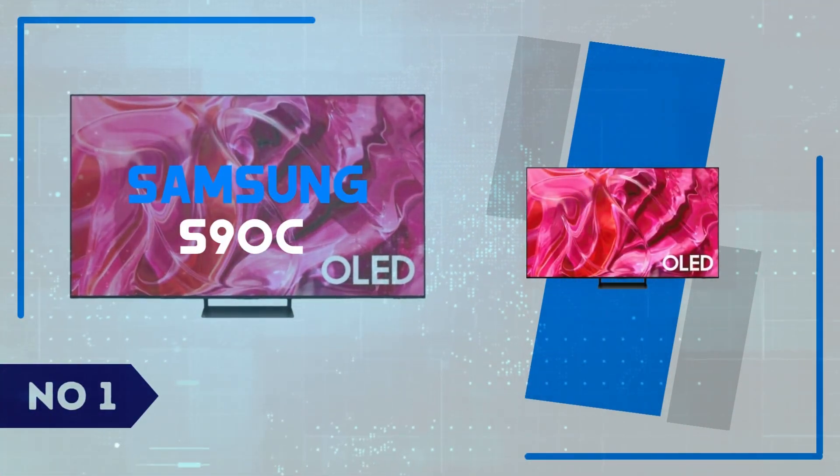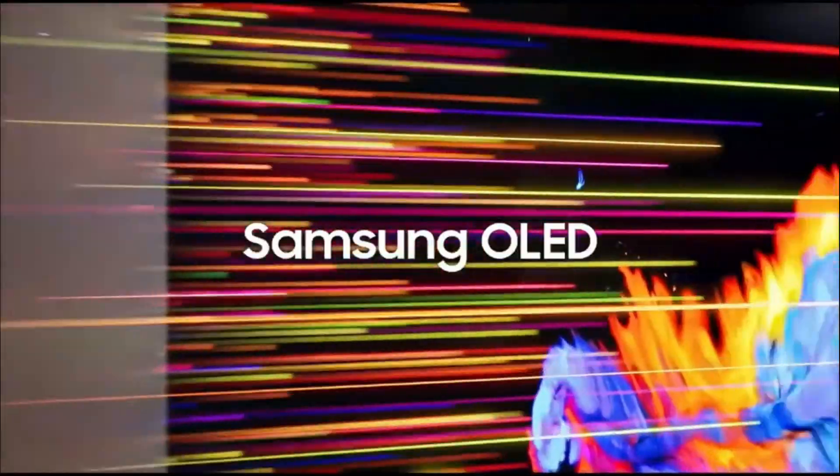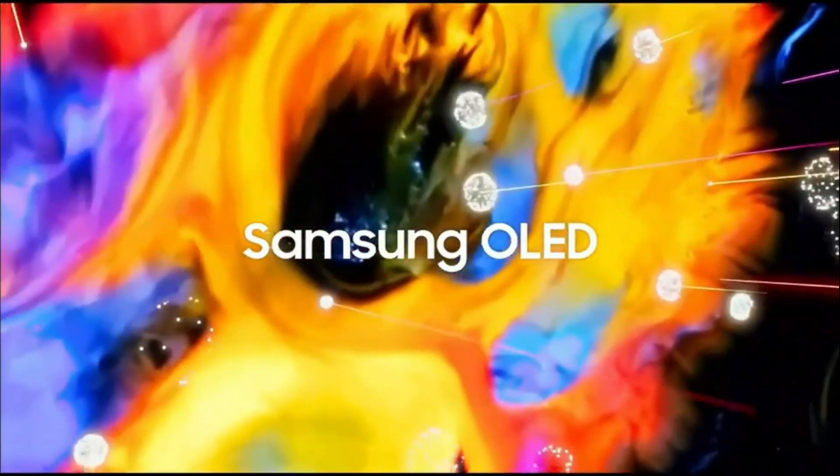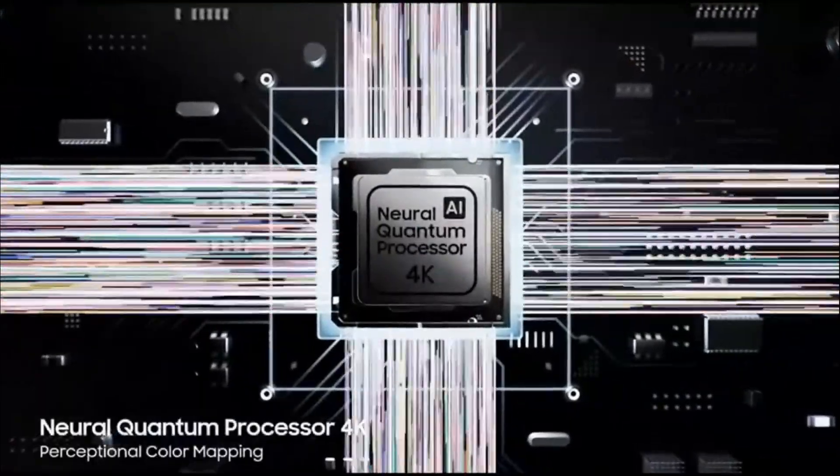Number 1: Samsung S90C. The Samsung S90C is a sleek and impressive OLED TV that delivers exceptional picture quality with stunningly deep blacks, vibrant colors, and remarkable contrast.